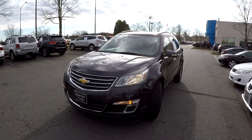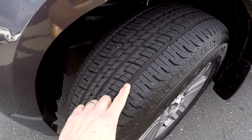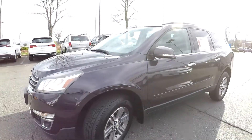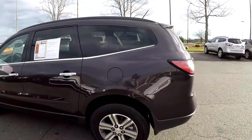Today we're at Honda Cars of Rock Hill doing a walk around on a 2015 Chevy Traverse. Starting right up front, checking our tires — they look to be brand new, you can still see the nubs in a couple of spots. Nice set of alloy wheels. As we come around the exterior, we're just going to be looking for any major dents, dings, or scratches.